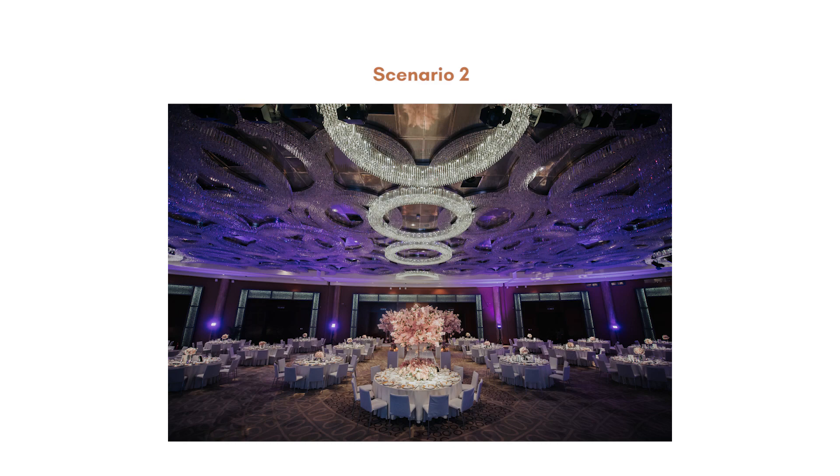Scenario 2 is hotel. Couples will also spend about RM52,000 in this scenario. The package that hotels usually provide averages RM320 per pack, and this includes all furniture, food and beverages. For alcohol, it's also RM4,000 for 150 packs. However, hotels do have corkage charges, which are subject to the hotel.